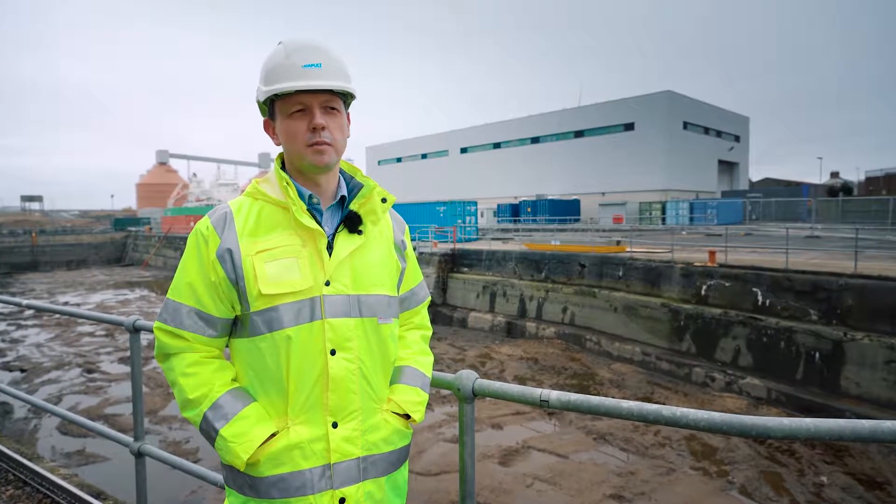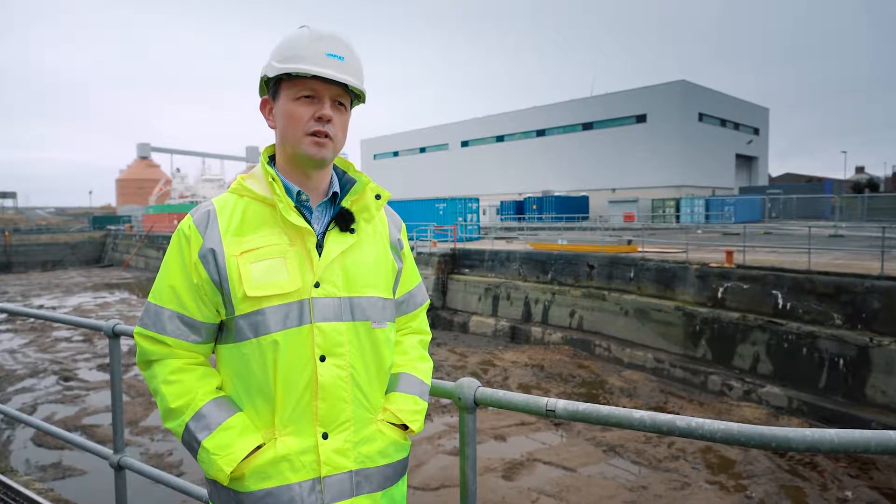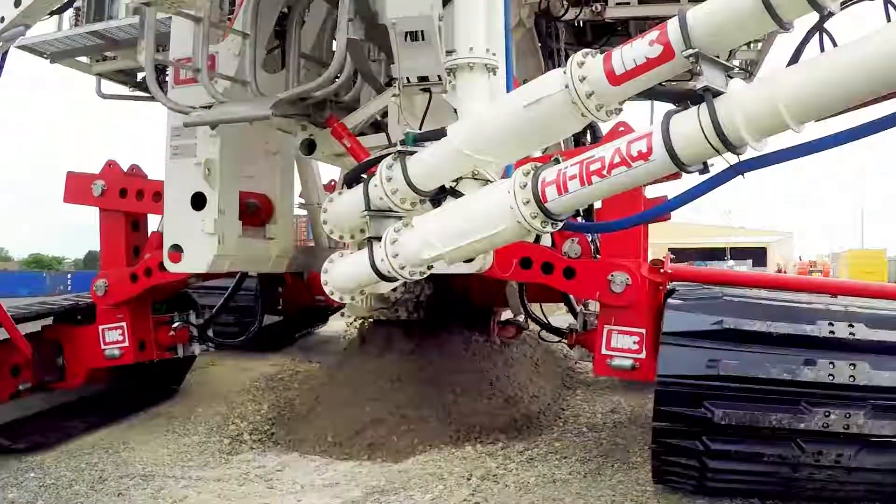ORE Catapult supported the delivery of the project by using the subsea facility you can see behind me to test some of the key components for the High Track vehicle. The technology accelerator program allowed IHC to validate its fledgling technology and begin conversations with potential customers.